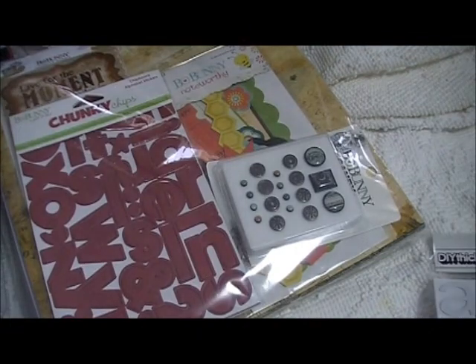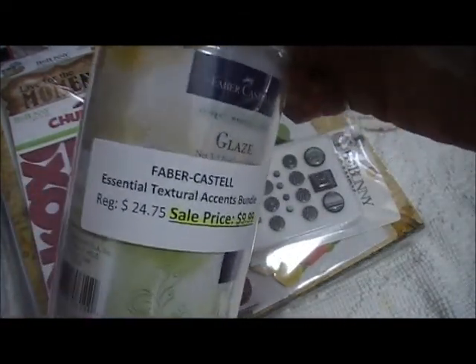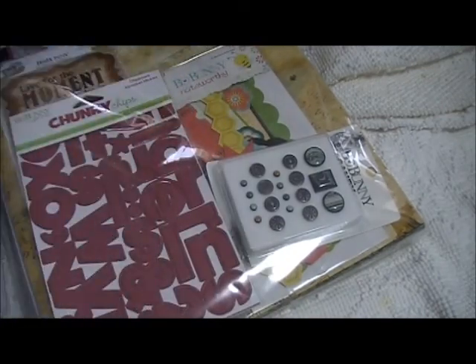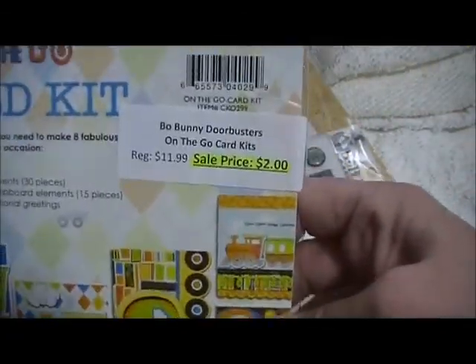I should go through some of them with you. But first, I also got the Faber-Castell Essential Textured Accents Bundle — there's Glaze, Gel Medium, and Gesso. Regularly $25, it was on sale for $10. And then I got these Make-A-Card Packs — not just to make the cards, but you can use the chipboard as well. These were only $2.